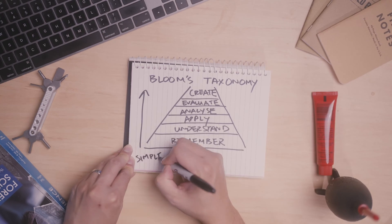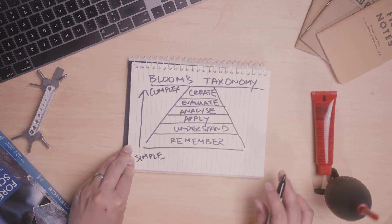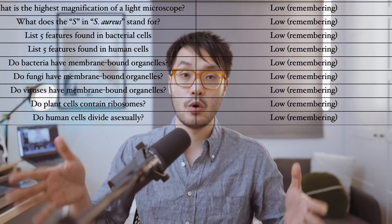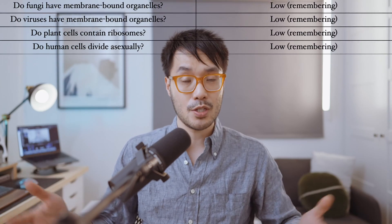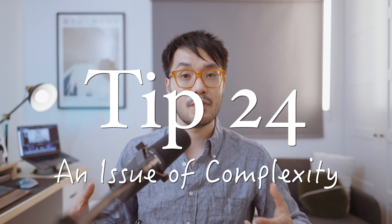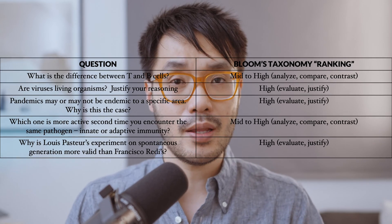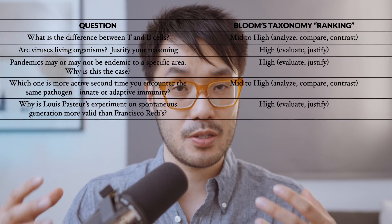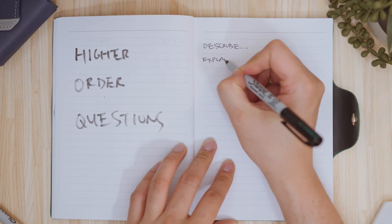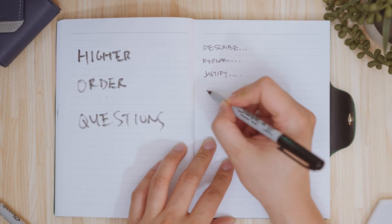Tip 23: a taxonomic audit. Using Bloom's Taxonomy, go through all the revision questions in your custom test bank. How many are just asking you to define and list things? Because that's raw memorization — active recall, spaced repetition, and flashcards will work just fine for that. Tip 24: an issue of complexity. If most of your test bank comes from past exams, you should find that many questions are asking you to explain, describe, compare, and contrast — not just define or list.